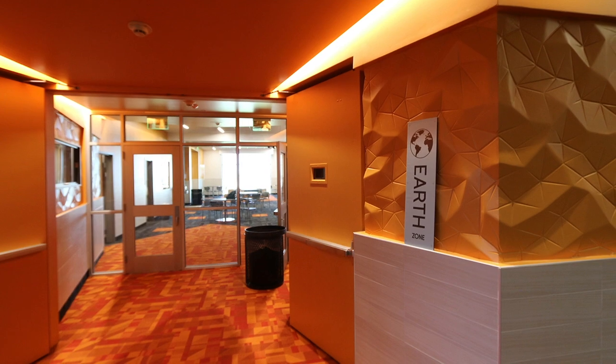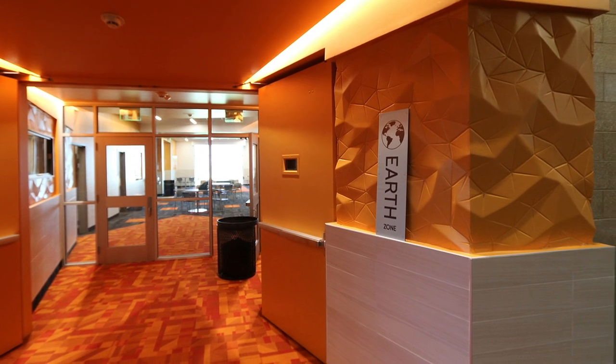The design also incorporates natural daylight, LED technology, and solar sensors.